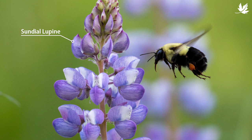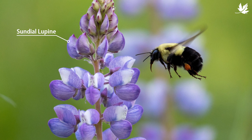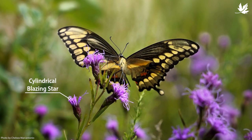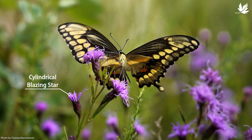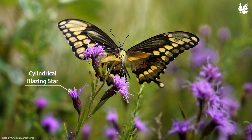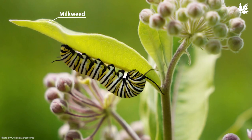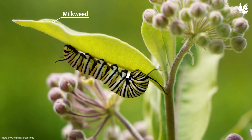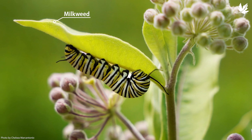Native plants are incredibly important because they support a lot more wildlife than non-native plants that are typical in many of our gardens. Growing native plants at home in your own garden, on your balcony, in a pot even, can be a really great way for you to contribute to supporting wildlife and healthy ecosystems that benefit both wildlife and people.